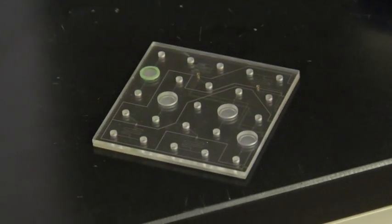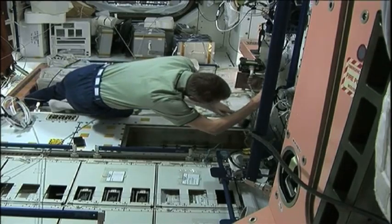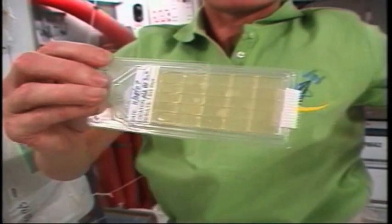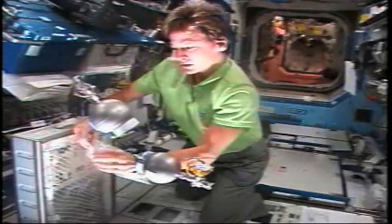Oh, hey, you caught me. I'm a bit of a germaphobe. I hate dirty surface areas. But you want to know who else is that way? The astronauts on the International Space Station. And thanks to some new technology, they are going to have the cleanest station in the whole galaxy. It's the latest tech news from space, next on Real World.